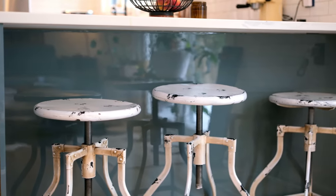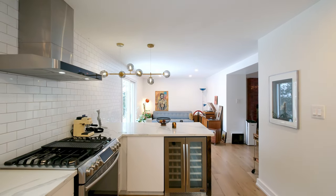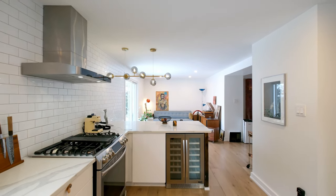For the island counter, he got thrifted stools, and he also used leftover Ikea panels for his shelving unit in the kitchen and added them under the island. It kind of makes everything complement each other super well.